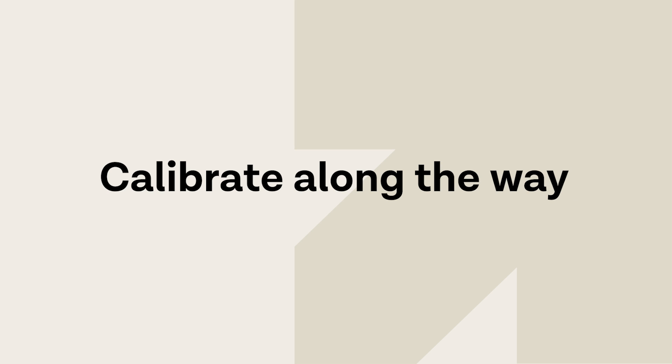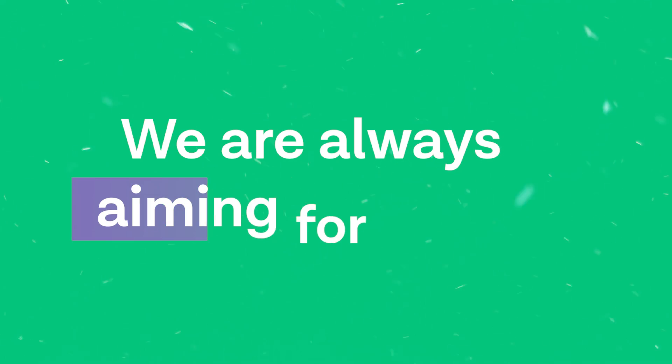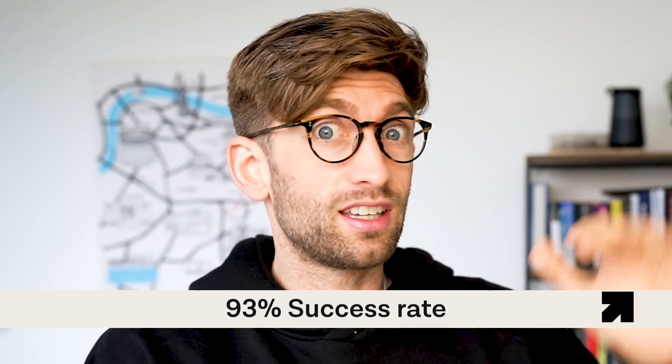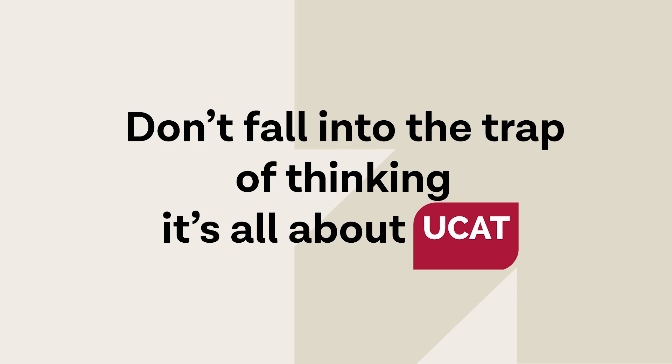The final phase depends on you and how you calibrate along the way. Do regular mock exams to get a bearing of where you are. For students on the FutureDoc program we're always aiming for 3,000 plus — that's one reason we had a 93% success rate last year. Also remember: the UCAT is just one of roughly six factors in a strong application, so don't ignore the other elements, which can bolster your application if your UCAT score isn't as high as hoped.